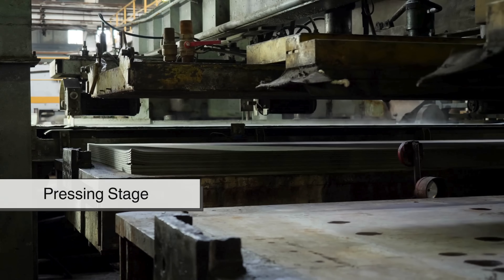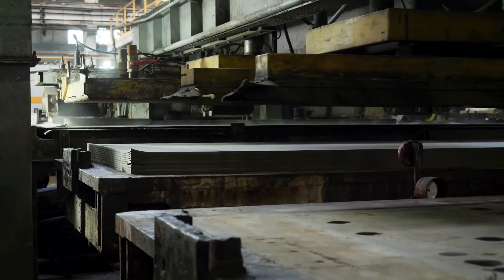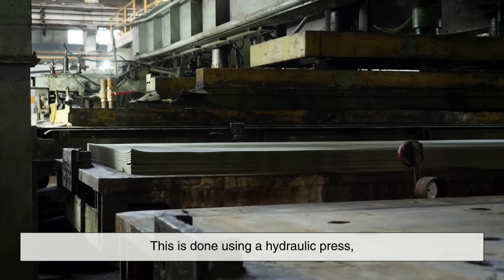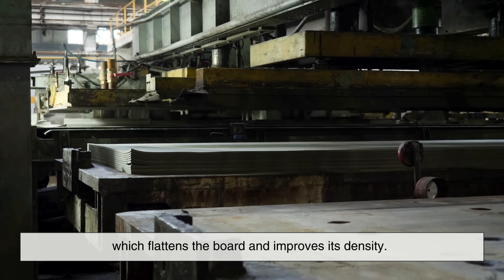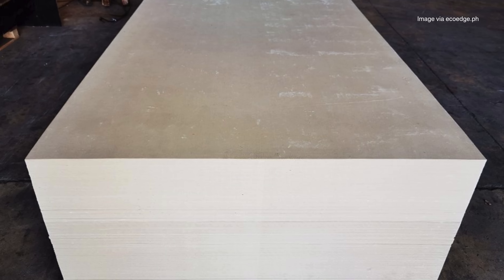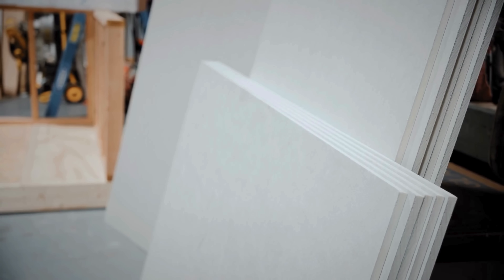Next up is the pressing stage. The freshly formed sheets are still damp and need to be compressed to remove excess water and ensure uniform thickness. This is done using a hydraulic press, which flattens the board and improves its density. After pressing, the panels go through a pre-curing stage. They're stacked in a controlled environment where the cement begins to hydrate — a chemical reaction that slowly hardens the mixture.